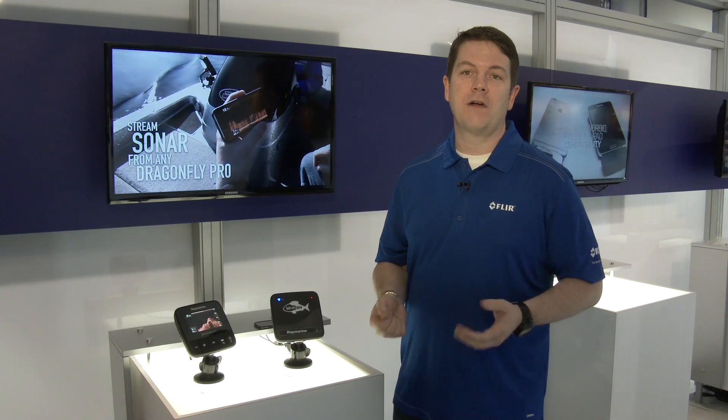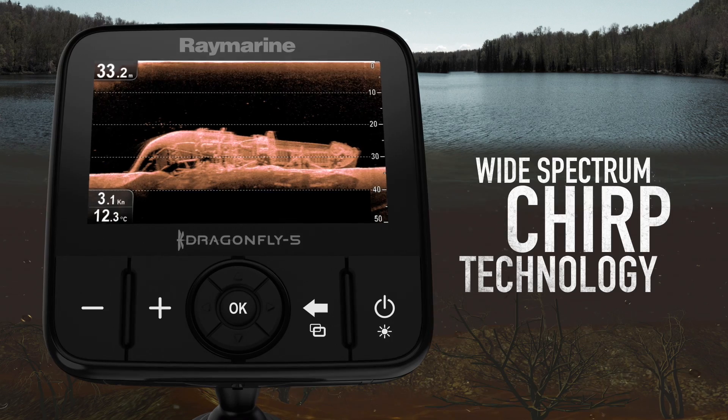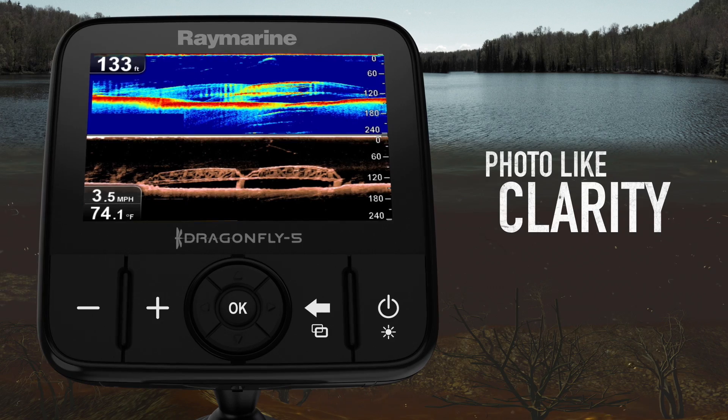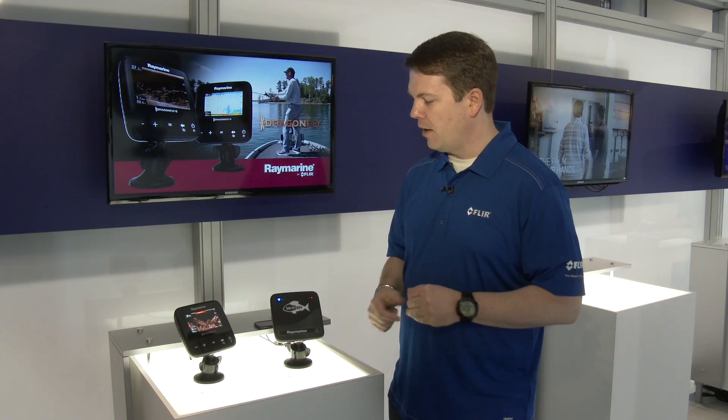One product we're really excited about in the new Dragonfly product line is the new Dragonfly 4DV. The 4DV is the first chirp sonar for under $200. At this price point anglers can now access super high resolution photo-like images of fish and structure. Just an incredible product.